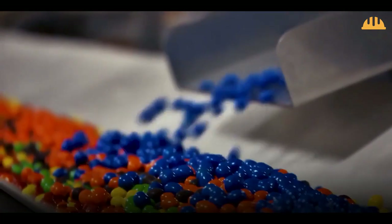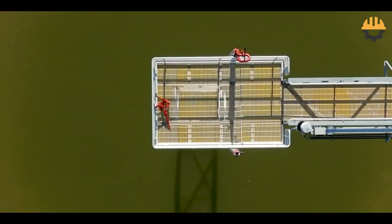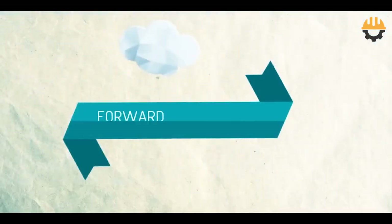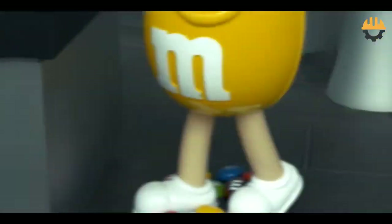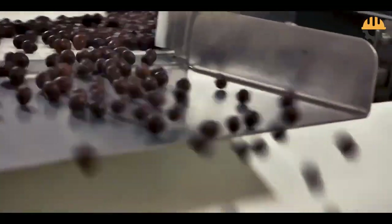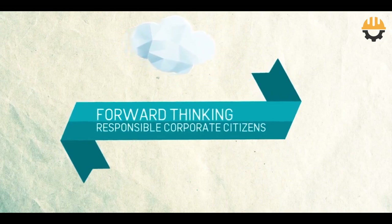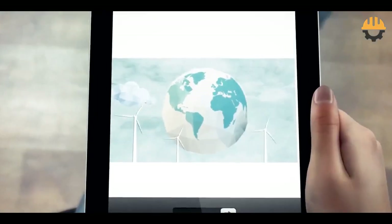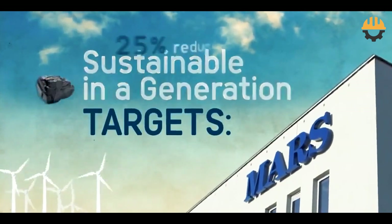Beyond making delicious candy, Mars Inc. is committed to sustainability. Their factories use solar power, recycle water, and follow strict waste reduction protocols. Sustainability has been in their DNA for a long time — going back to when Forrest Mars talked about creating mutuality with all people and the planet. For more than 60 years, they've been working on sustainability, believing it's the right thing to do and that they need to be responsible for their environmental and social impacts.